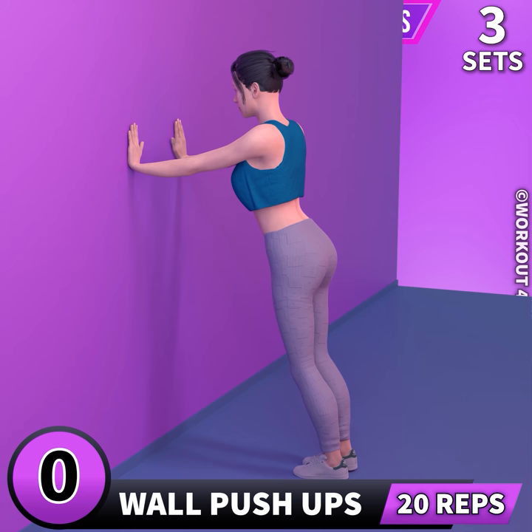Next exercise is wall push-ups. In 3, 2, 1, go.